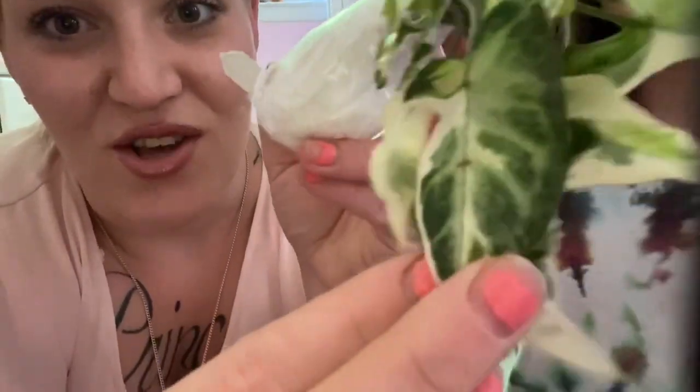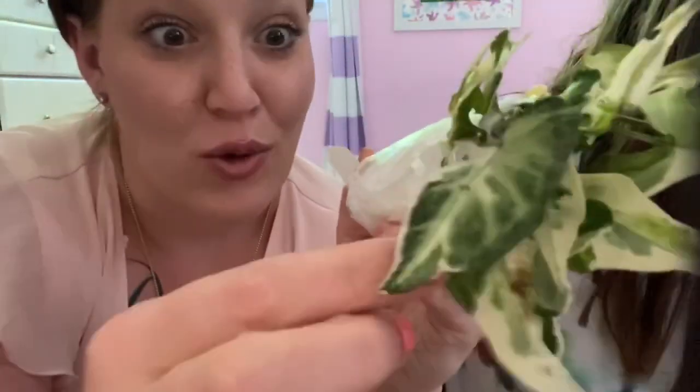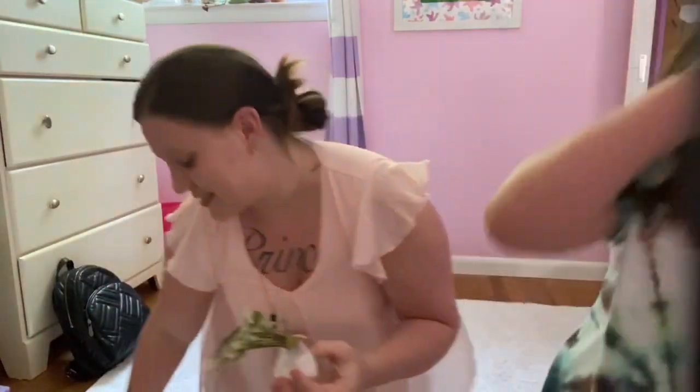Do you see how the edges are kind of like they almost look like they've been burned away, like an old piece of paper? It's like the Declaration of Independence in plant form. Syngonium Magic Marble — it's perfect! I was so nervous about this one.